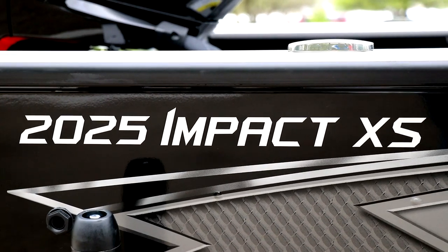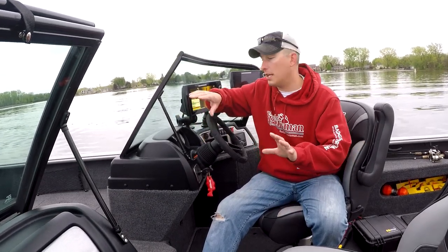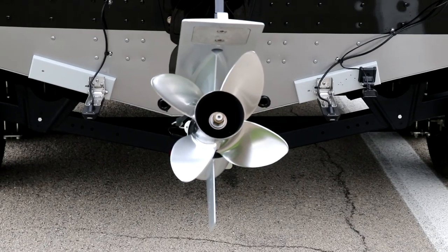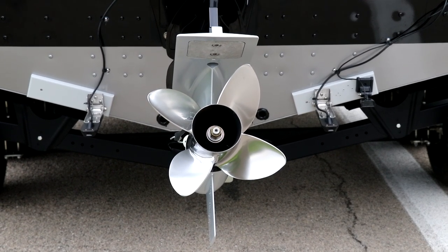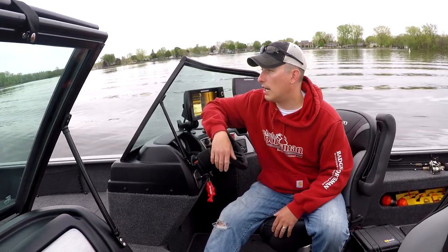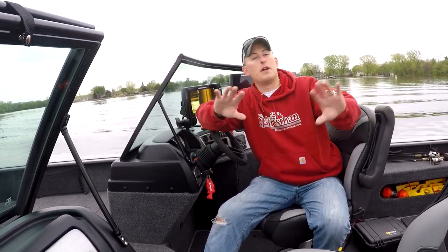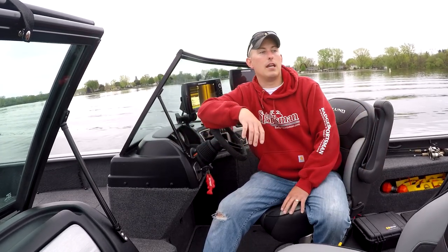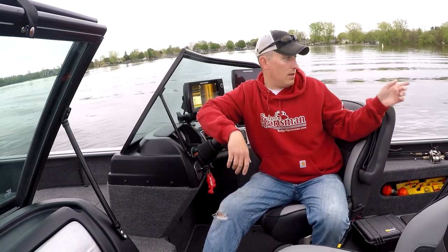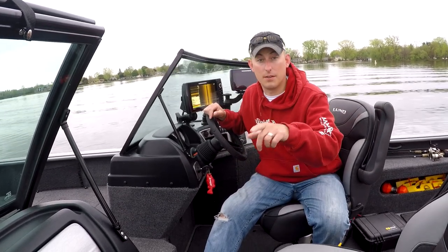This is the brand new 2025 Impact XS from Lund. I've been out on this boat a few times already, just breaking it in, getting all the imaging straightened out. We actually have three different transducers on the back for the imaging itself, so it has been a fine-tuning process to get the best picture possible. Going over waves with this thing feels like I'm slicing butter. The Mercury Pro XS is amazing - we are going to fire this thing up and listen to the thrill this thing has.